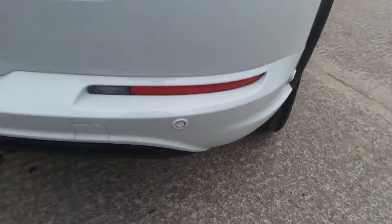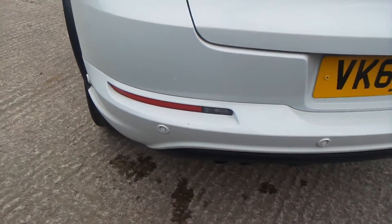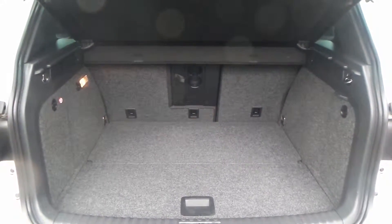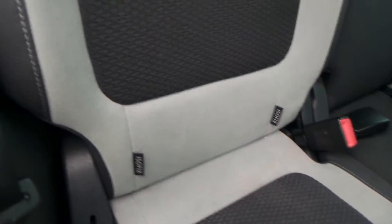To the rear of the vehicle, you do have parking sensors. You also have a really good boot size with the vehicle, and a really good space within the rear seats, which also has ISOFIX.